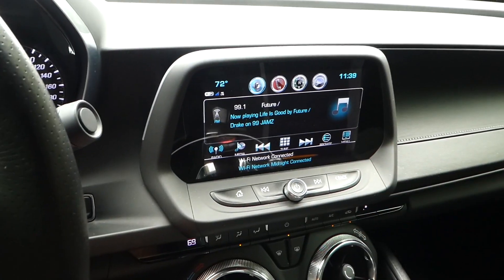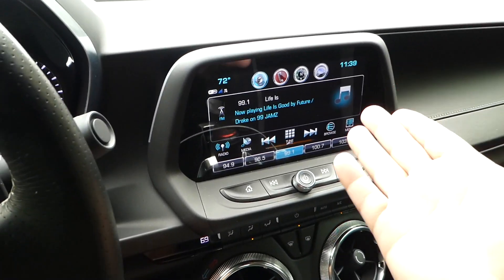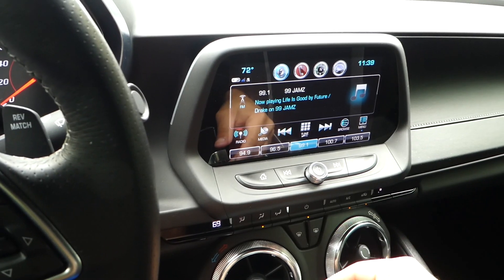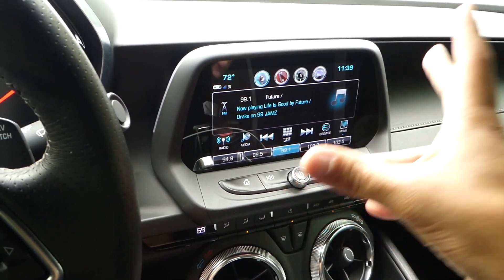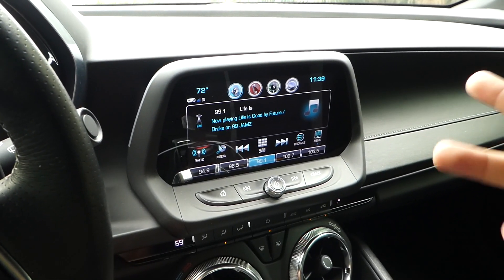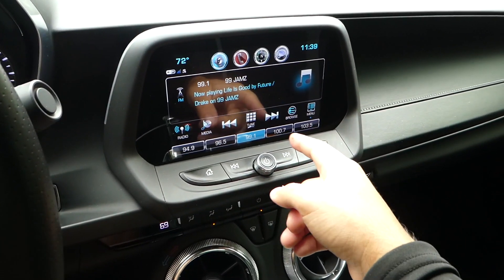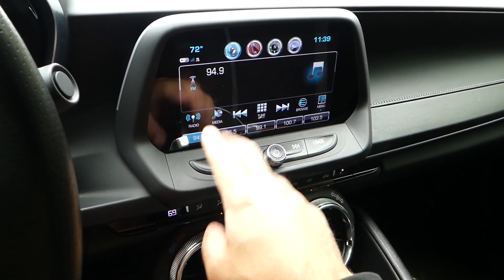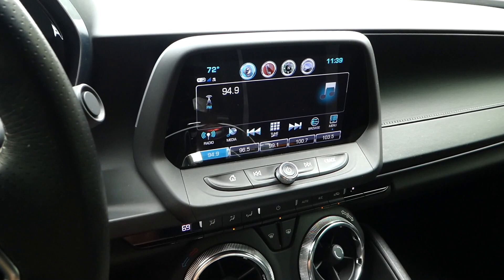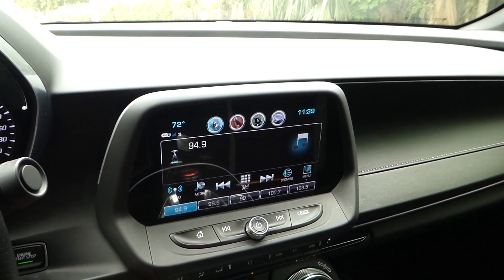The fourth thing I absolutely loved — and one of the things that made me buy this car — has to be the infotainment system. The screen is not that big, I think about seven inches, but I really liked it, especially for the price point. I paid $37,000 out the door, and comparing to other cars on the market, this screen was probably the best I was going to get for that price. It's very responsive — you can see me going through different menus and it selects right away. It also comes with Apple CarPlay and Android Auto, which is great.